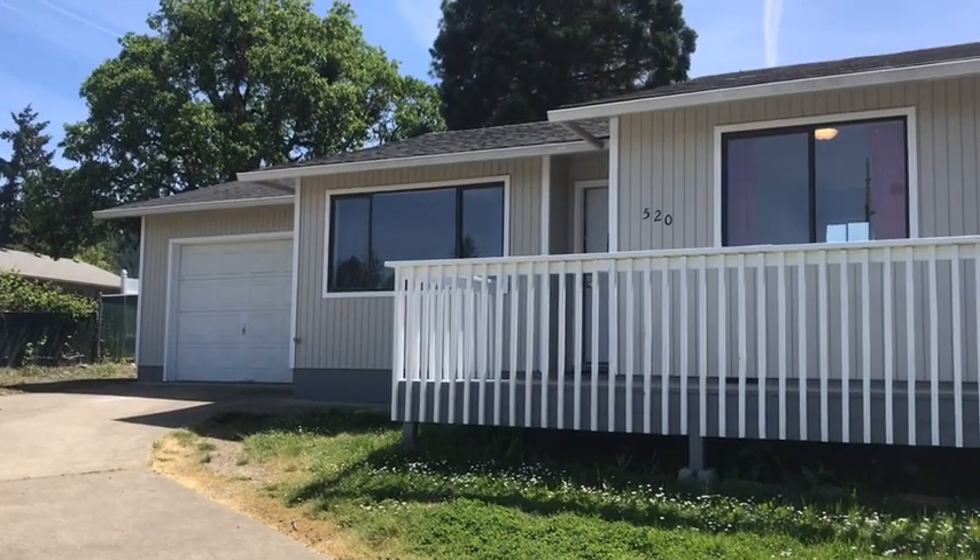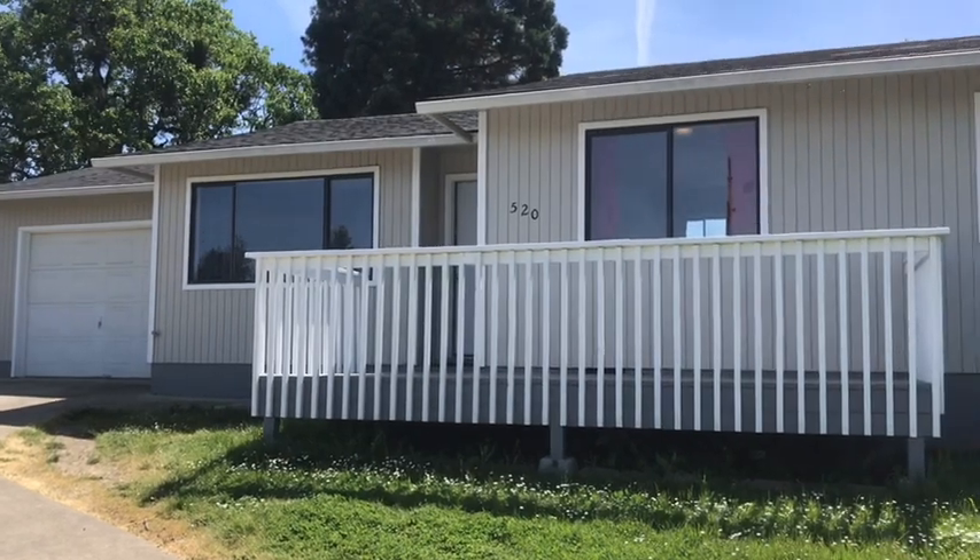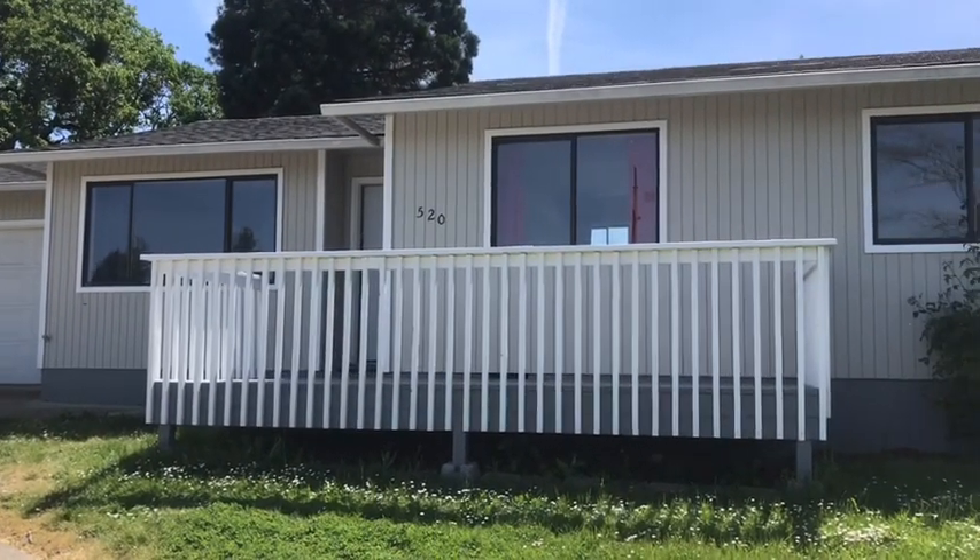Hello and welcome to Pioneer Property Management. Today we're viewing the home at 520 Donna Court here in Winston.